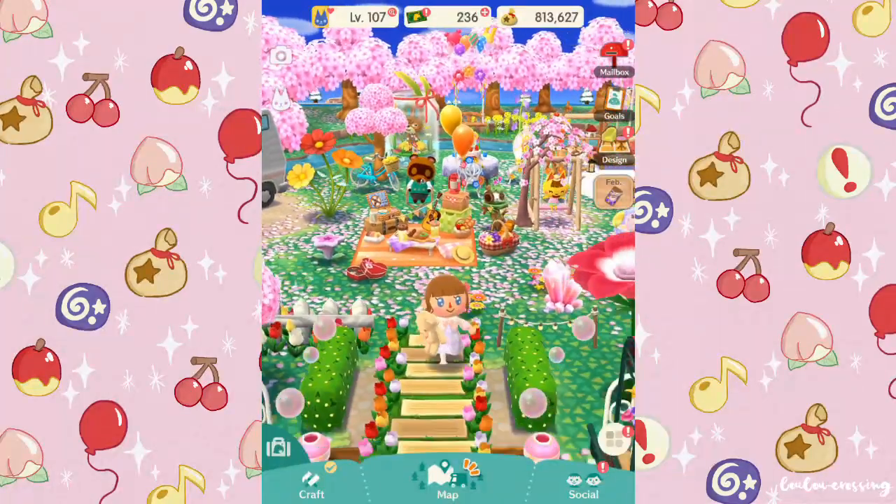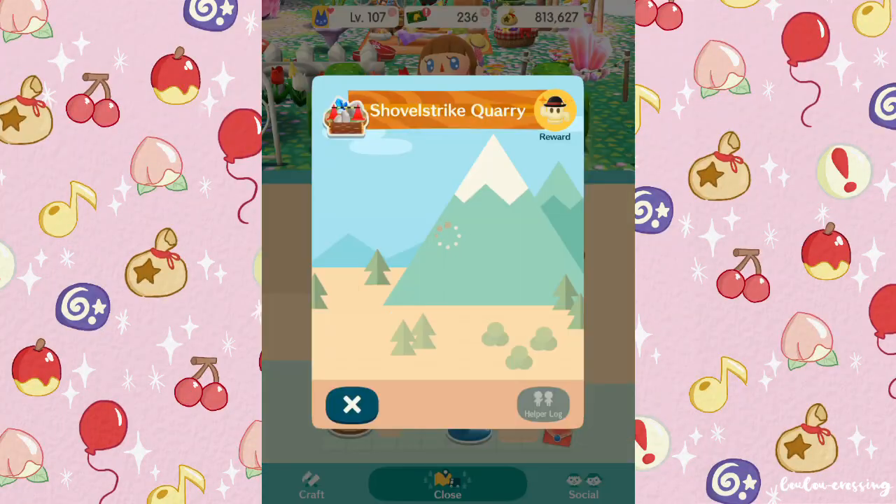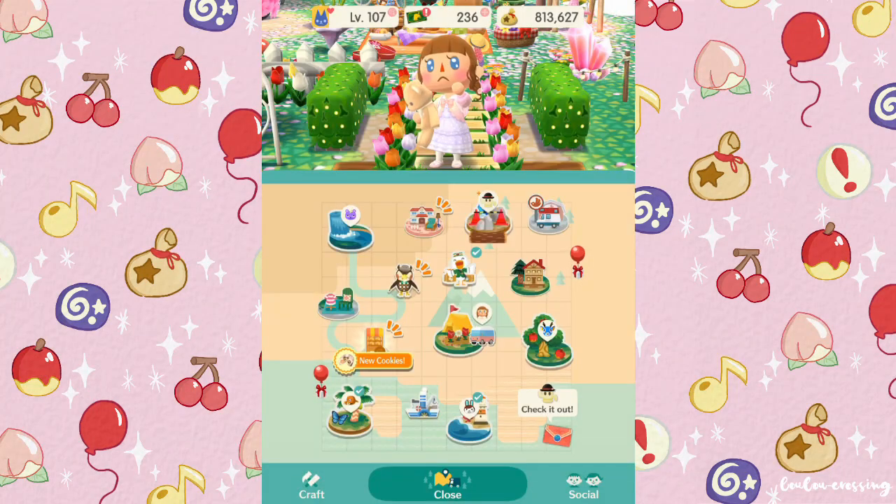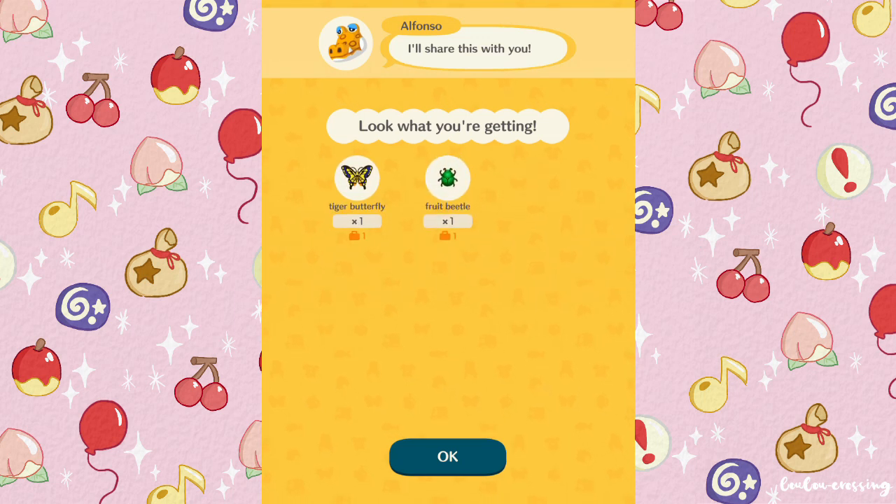My campsite hasn't changed since last time, so why don't we ask if you guys can help me get into Shovel Strike Quarry today — I think that'd be fun. Let's collect our presents; this one's from Alfonso, thank you!